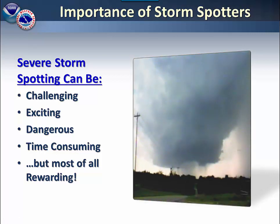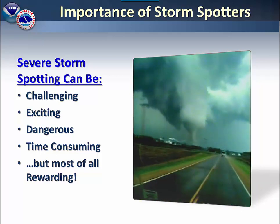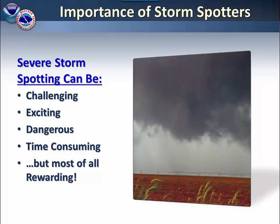Severe storm spotting can be challenging, can be exciting, it is dangerous at times, and it is also time consuming. However, most of all, it is rewarding.